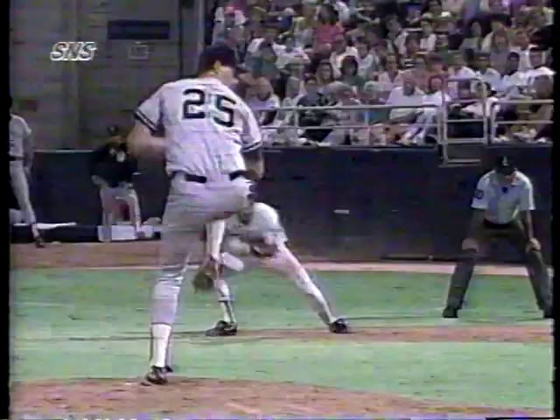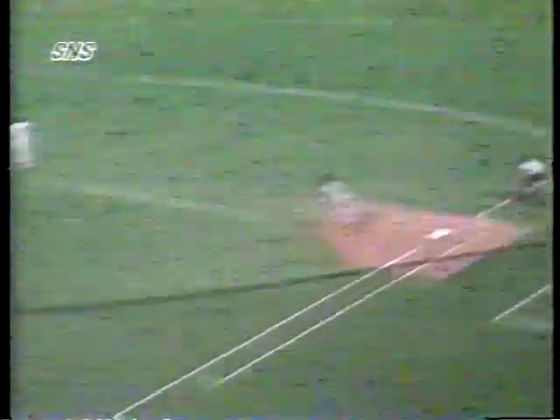The Twins got two runs in the bottom of the seventh inning, and in the bottom of the eighth inning they went ahead 6-5 as Shane Mack picked up his second RBI of the game.